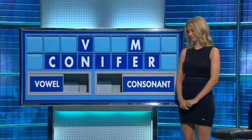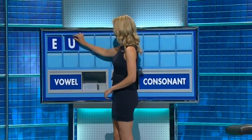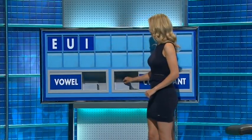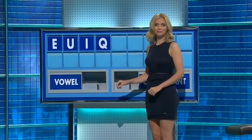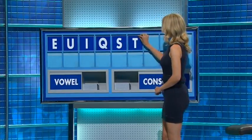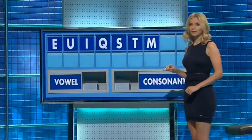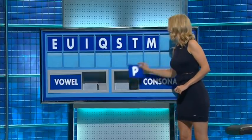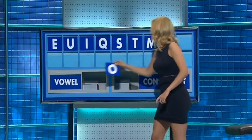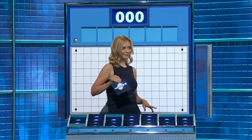Well, there's a couple. In comma. Vowel, please. Thank you, Martin. E. And another vowel. U. And another vowel. I. And consonant. Q. And another consonant. S. And a consonant. T. And a consonant. M. And a consonant. P. And a final vowel, please. And a final O. Don't leave. 35, please. 50, please, Rachel.